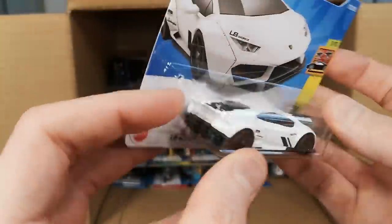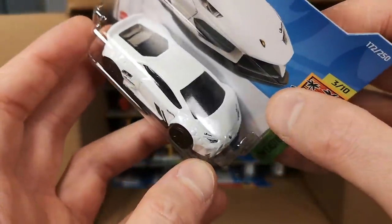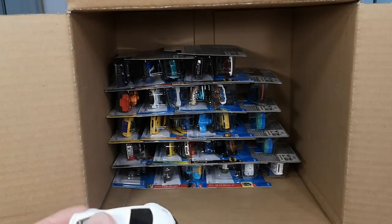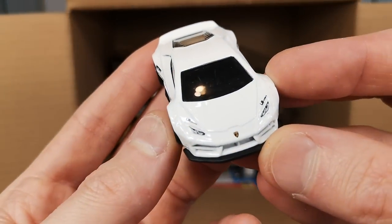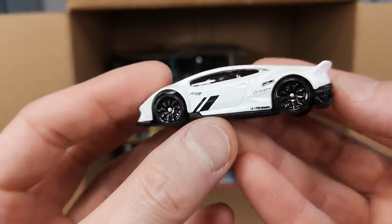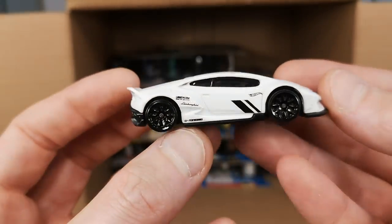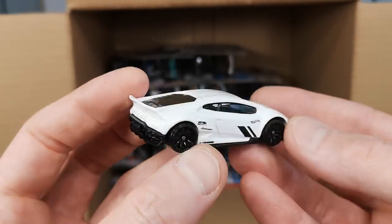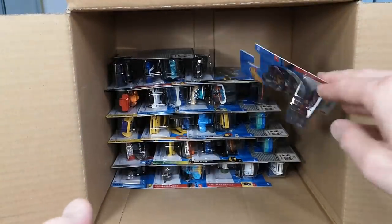And we're getting to the first Liberty Walk Lamborghini Huracan Coupe in white. I'm always a bit worried about white paint having chips since white tends to chip easier, but a quick check tells me it's going to be fine. We get a side deco and a top deco for the front part. I'm not a huge fan of white, but it's a good model.